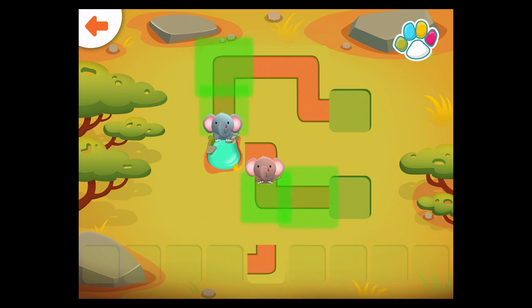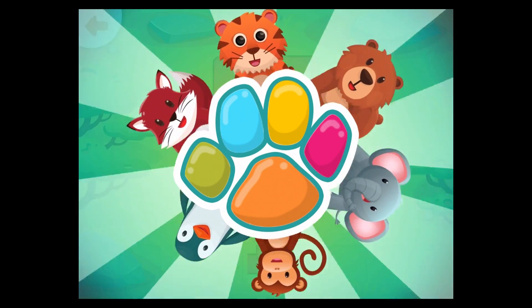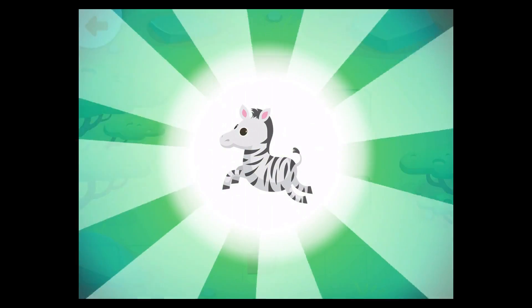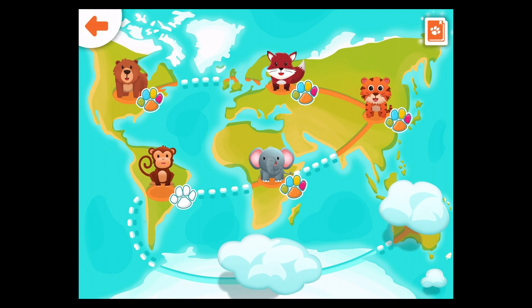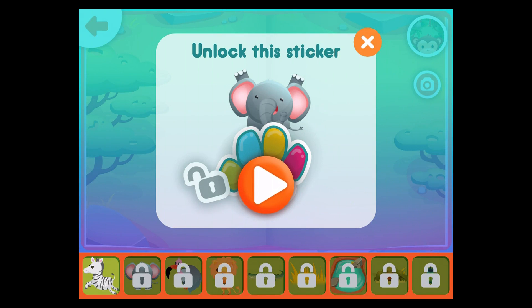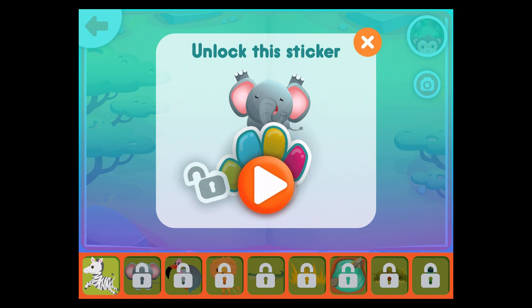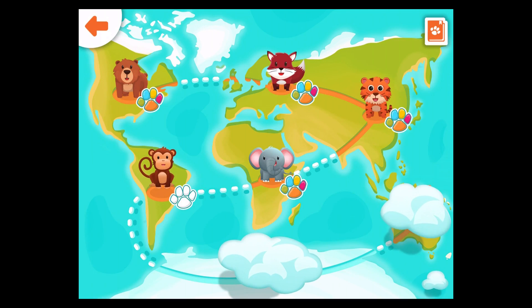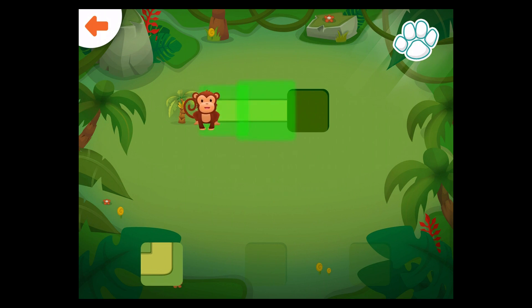Help the elephants get to the watering hole. You did it! Help the elephants get to the watering hole. Drag the correct path to the glowing square. Well done!